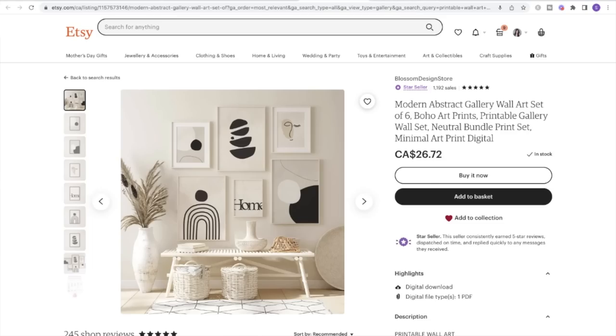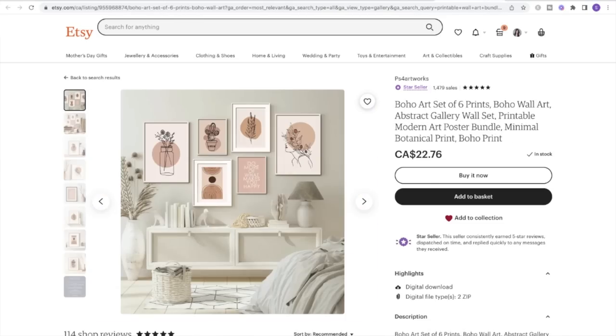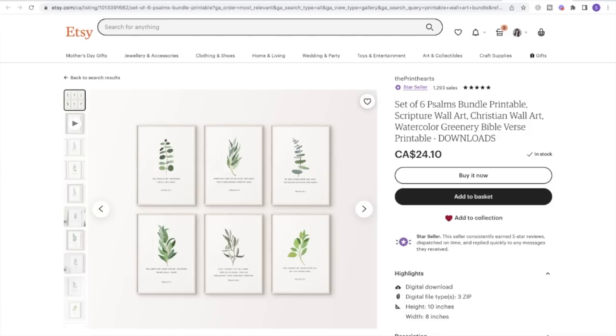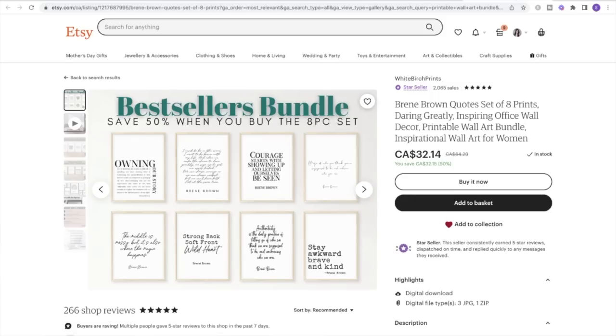Idea number four is digital art bundles. You can create your own artwork and sell it digitally so that the customer can download and print it from their home or at a local printing store. I highly recommend bundling three to six pieces together to increase the price per order. You can create unique artwork on platforms like Procreate, Adobe Illustrator, or Photoshop, or you can literally sell quotes in beautiful fonts and offer them in a bundle.